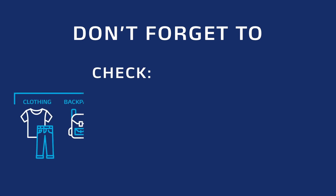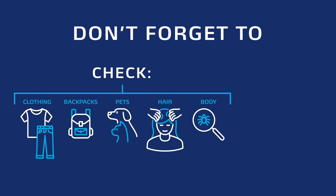Ticks may latch onto clothes then attach to a person later, so always check your clothing, backpacks, and pets as you come inside. Carefully examine your hair for ticks and do a full body check and shower.